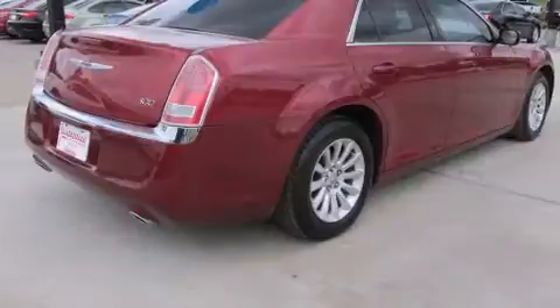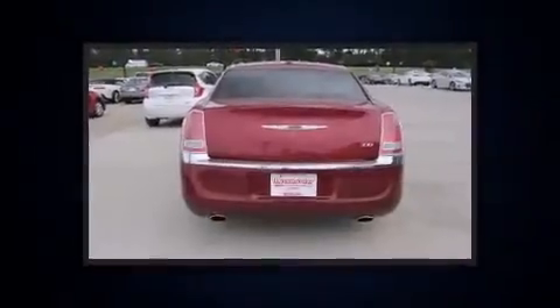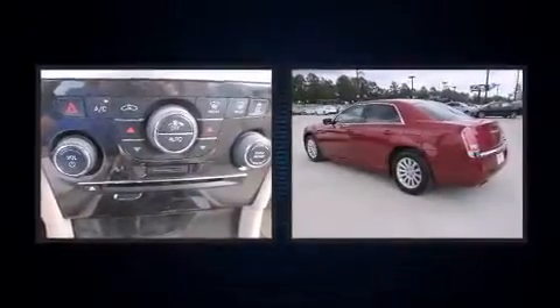All of the premium features expected of a Chrysler are offered, including a tachometer, speed-sensitive wipers, front dual-zone air conditioning, fully automatic headlights, and remote keyless entry.